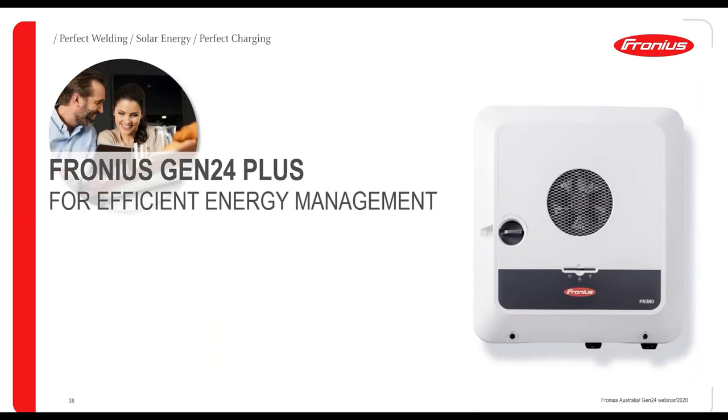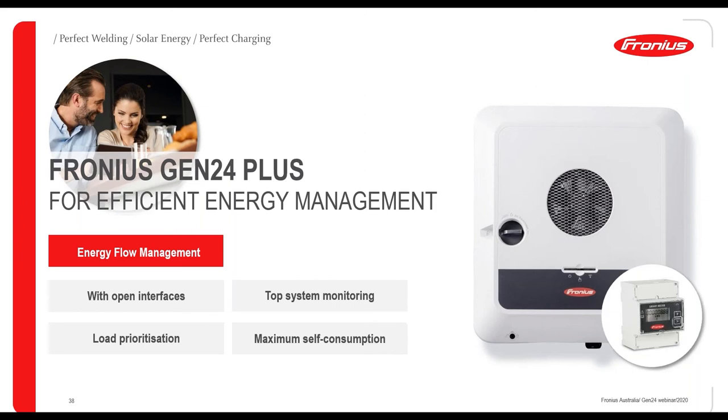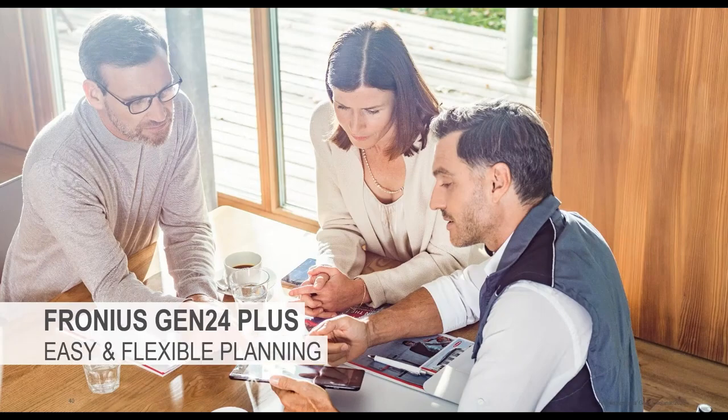For energy flow management, the digital I/Os allow you to control and prioritize up to six devices — previously only four with the Snap inverter range. These are typically used for large loads like hot water systems and pool pumps, but it's flexible for whatever the customer wants to control, helping maximize self-consumption.